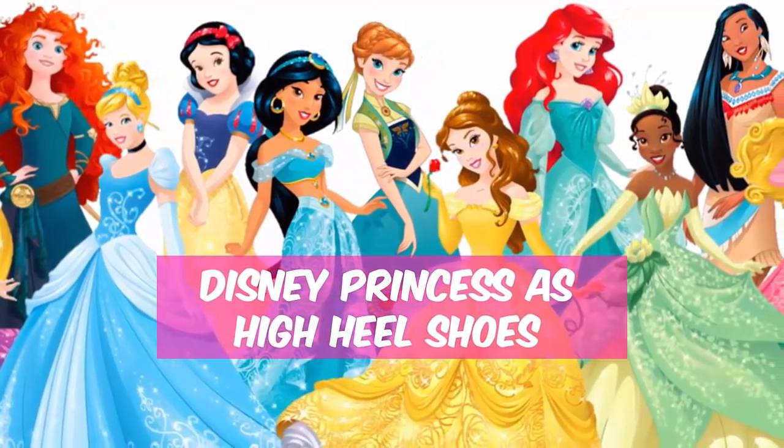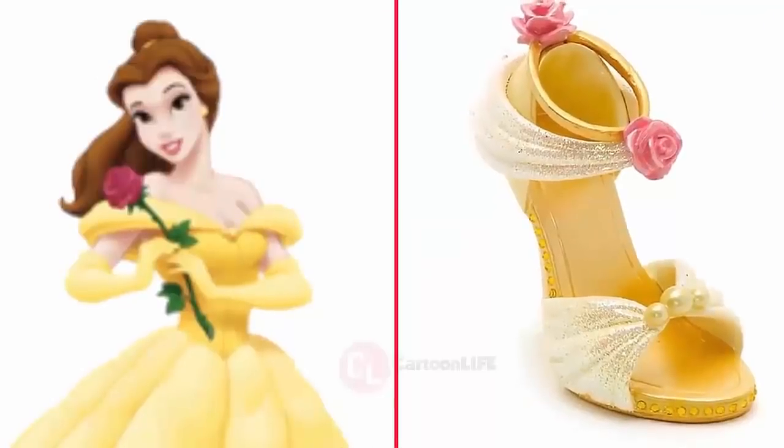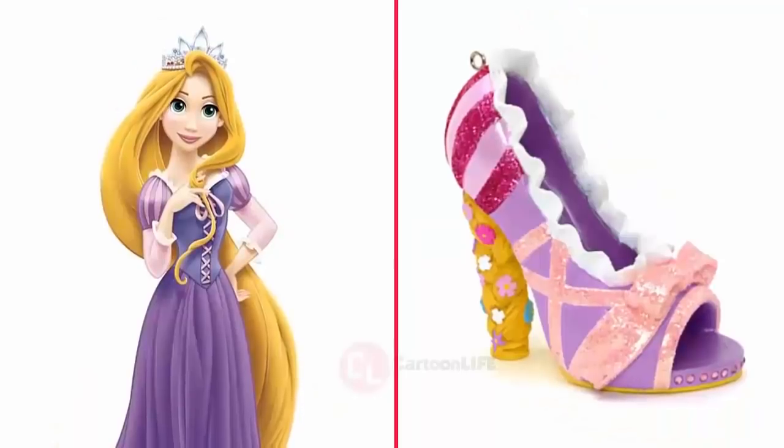Today, I will show you Disney Princess all characters as high heel shoe version. Will you be surprised if you know Disney Princess high heel shoes exist in real life?